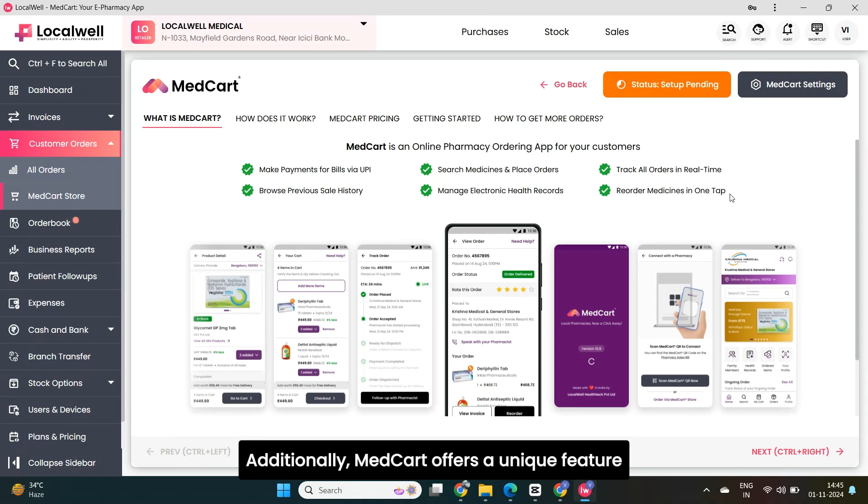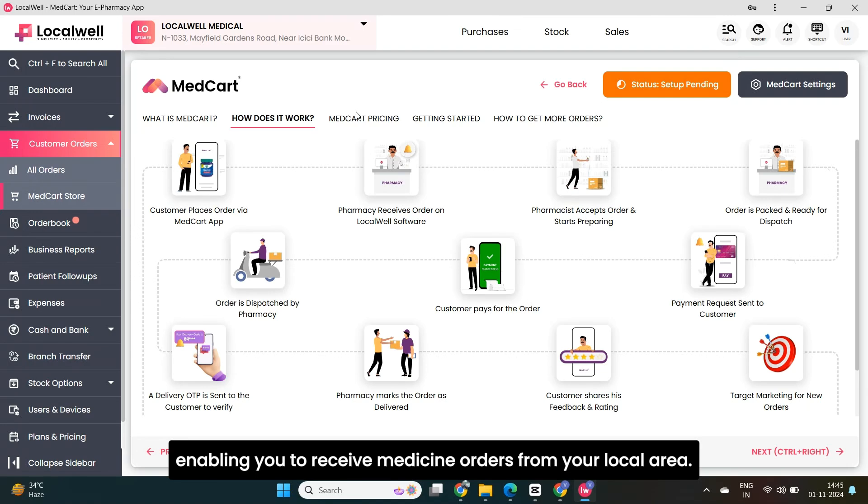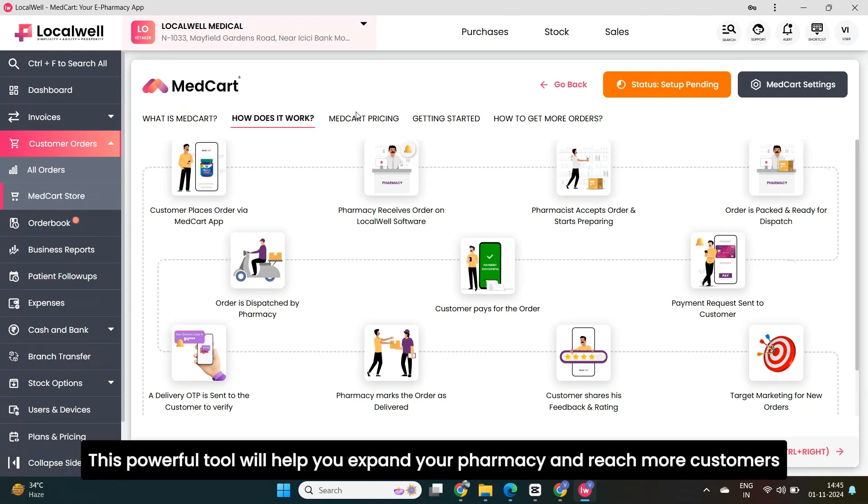Additionally, MedCart offers a unique feature that allows you to set up your own online store, enabling you to receive medicine orders from your local area. This powerful tool will help you expand your pharmacy and reach more customers.